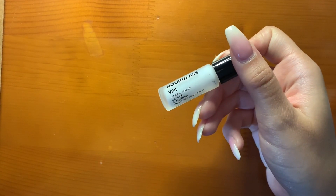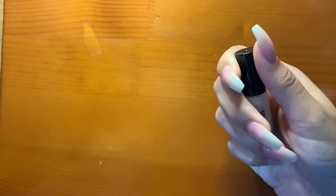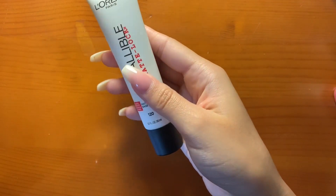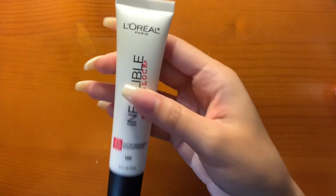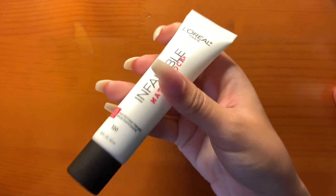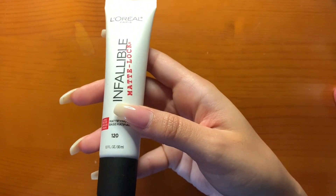My NYX Angel Veil gives me the same effect as the Smashbox, and it's very similar to the Hourglass Veil Mineral Primer — I got this in a subscription bag. Then I have the L'Oreal Infallible Matte Lock Primer, my only mattifying primer. I want this for summertime when I get a little oilier. If I really want to lock my makeup for a long time and I know I'm going to be outside, I'll use this one.